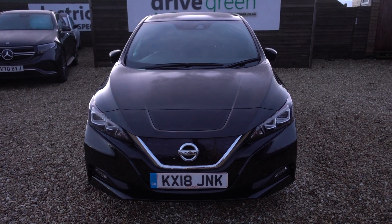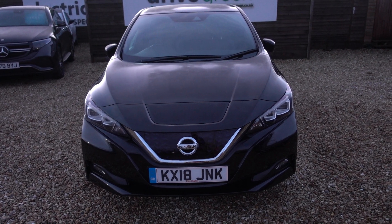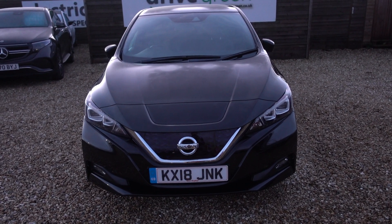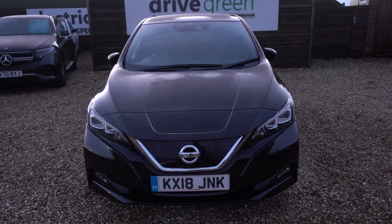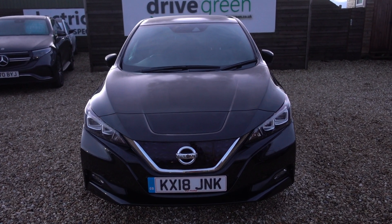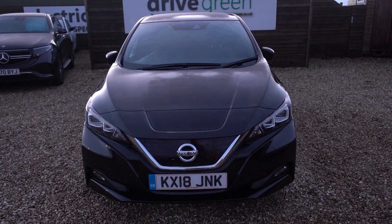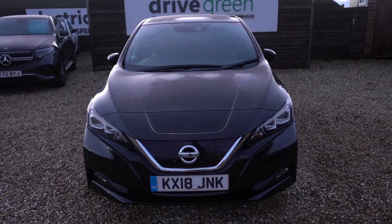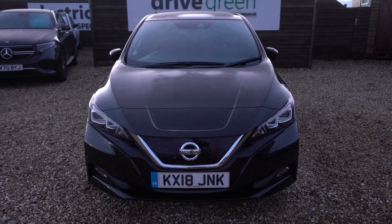If you're looking for a great value, top spec, 40kWh Nissan Leaf in great condition, this could well be the perfect car for you. It's here on the forecourt, ready for a test drive. Alternatively, we can deliver this car straight to your home. Thank you very much for watching. Be sure to watch all our Nissan Leaf videos on our website and on our YouTube channel. Hopefully you'll find those useful and we'll speak to you soon.